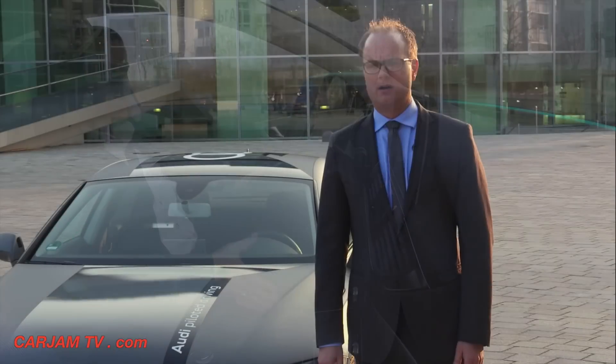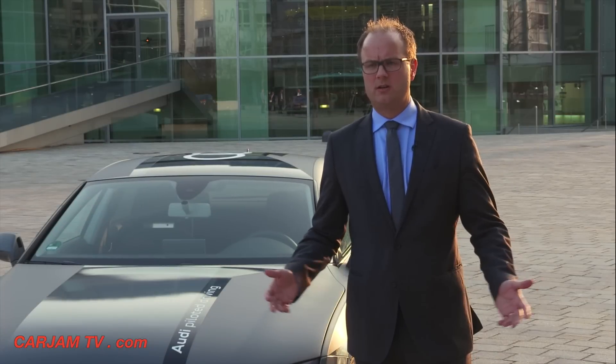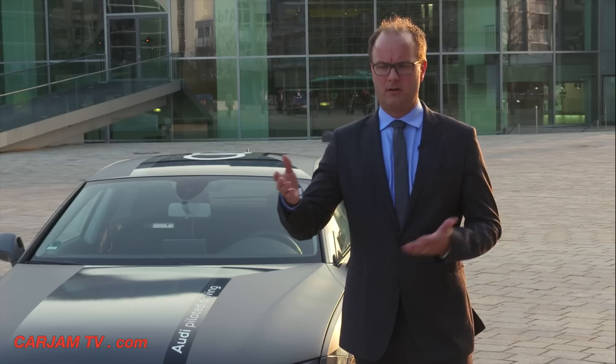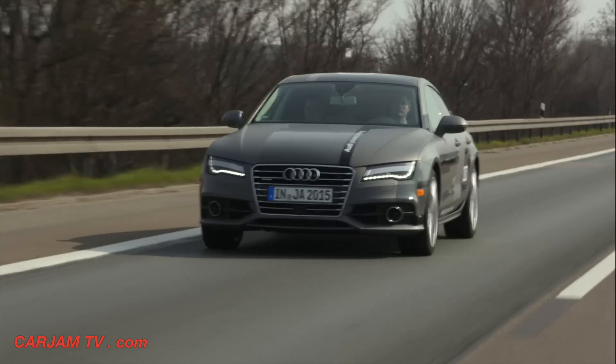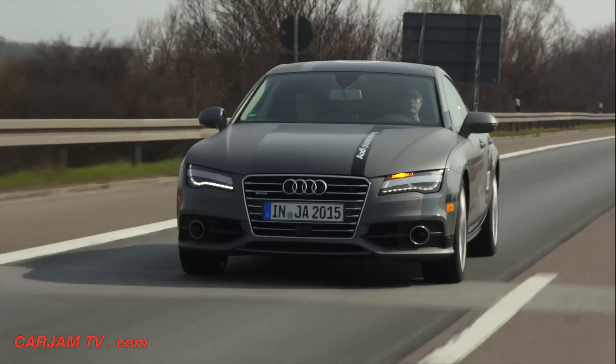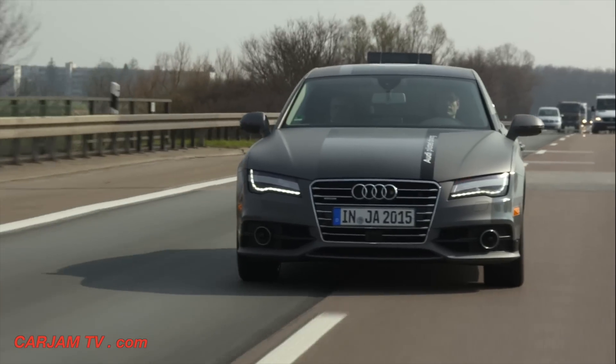We develop and test our cars with our technology currently in Germany. We use, for instance, the highway in front of our factory and our R&D development here in Ingolstadt — the A9, for those who know Germany — for the development of our functionalities.